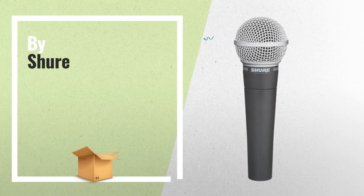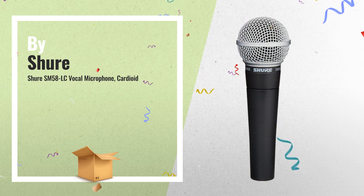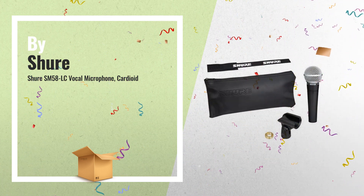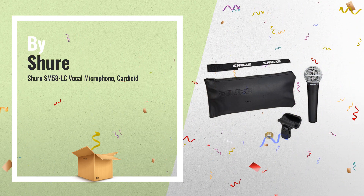Number 1. A standard on stages throughout the world for years, the Shure SM58 dynamic vocal microphone offers a carefully tailored frequency rise at about 4000 Hz for smooth as silk vocals that stand out in the mix, by Shure.